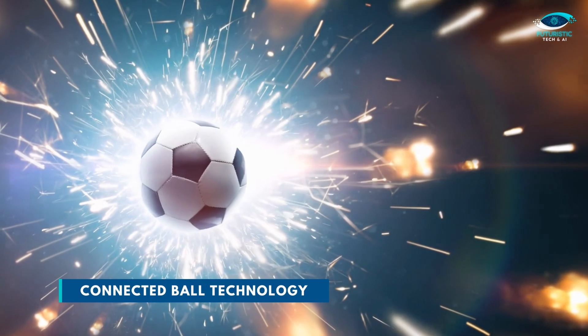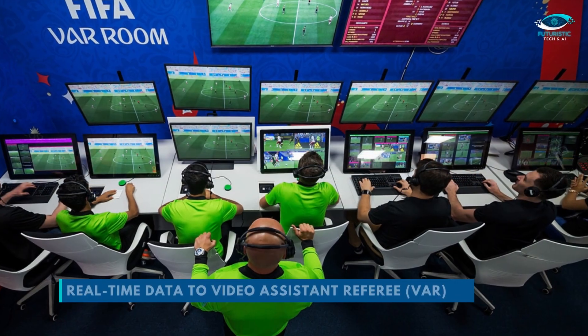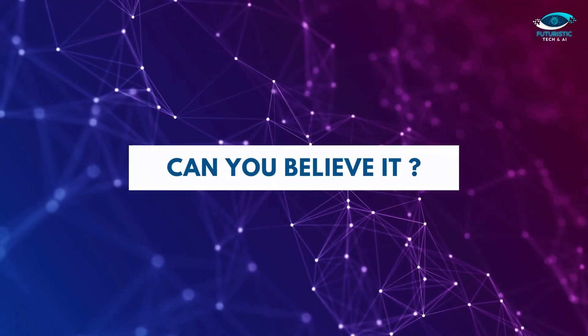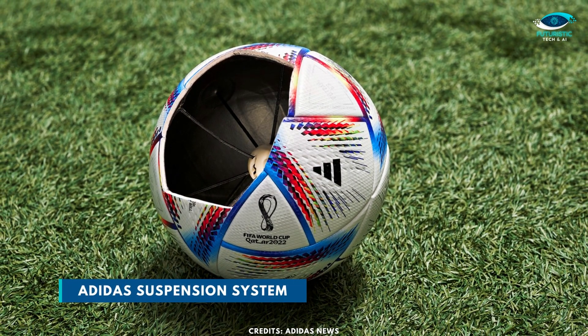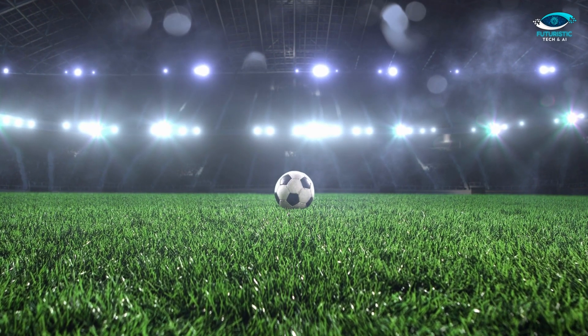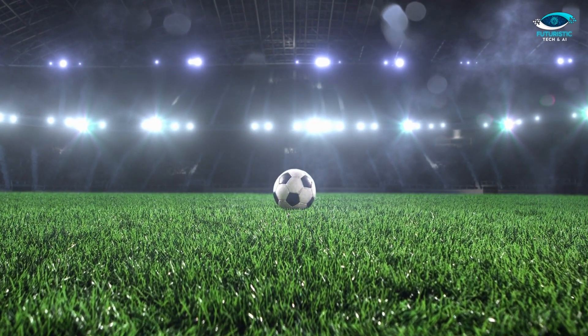The match ball of the World Cup will use connected ball technology, which sends real-time data to video assistant referee officials. The ball has a new Adidas suspension system in the center with a motion sensor. This is the first time the World Cup match ball will feature this technology.